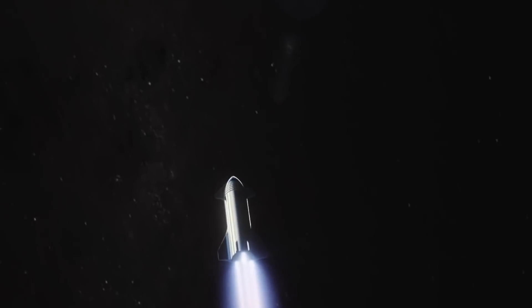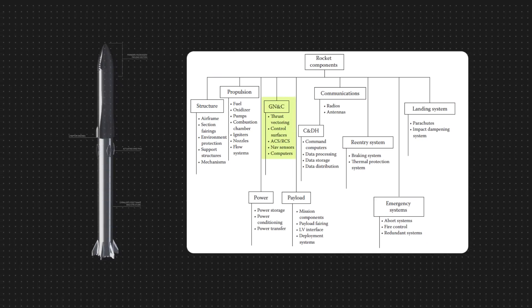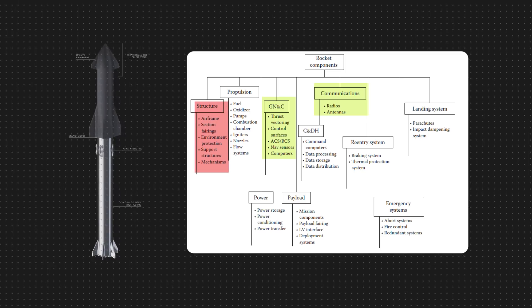Starship is no different. Although some of those systems could be duplicated from existing technologies on Falcon, such as the guidance navigation control system and the communication system, the biggest challenge Starship faces is with its structures, landing, and re-entry systems.